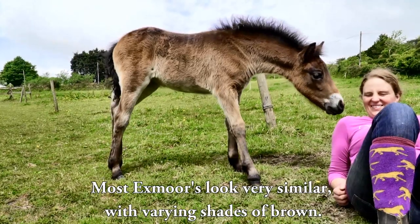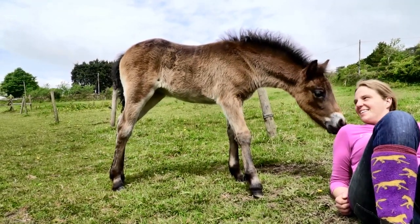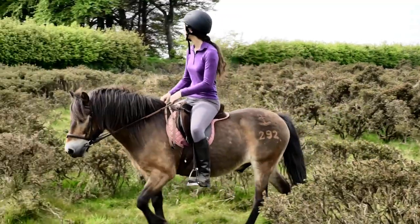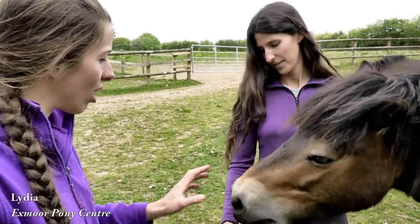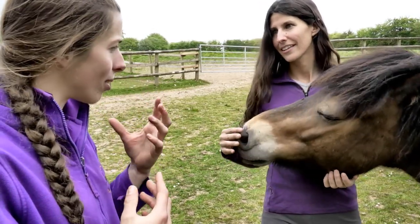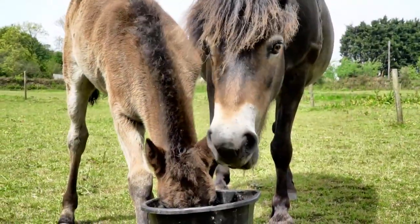Most Exmoors look very similar, with varying shades of brown. They should look like they have a lamp underneath them, shining up on the underside of their belly and highlighting their stomach, their noses, their eyes. I just think they look lovely. I love the light on the nose and the mealy muzzle and the light around the eyes, because it really draws you into their little faces. They're called mealy markings because they should look like they've had their nose dipped in a bag of oatmeal.